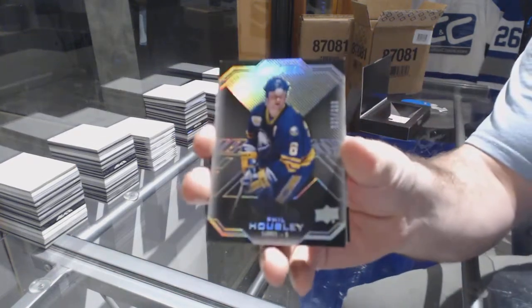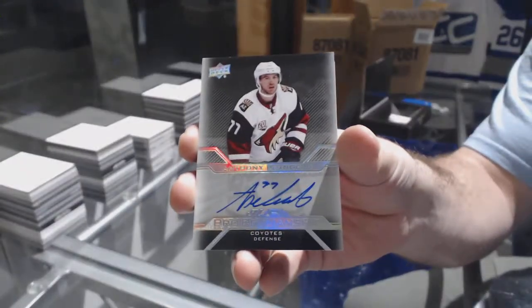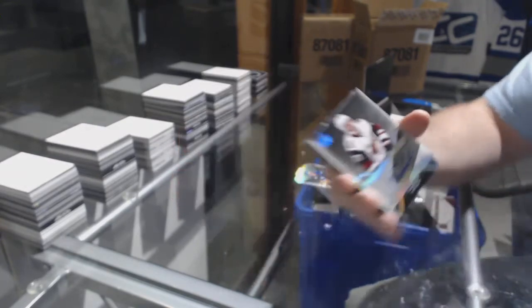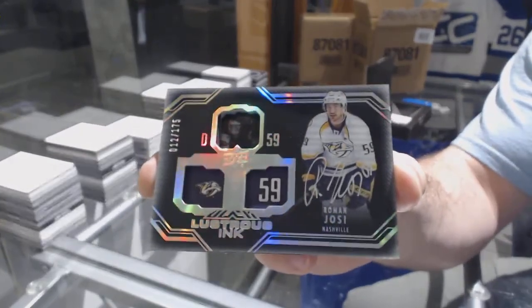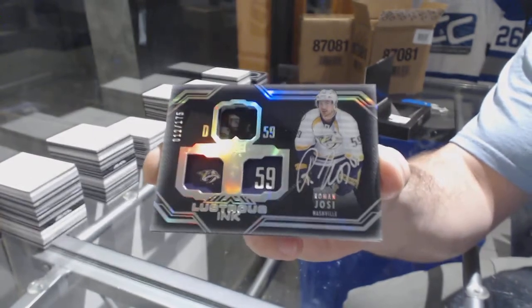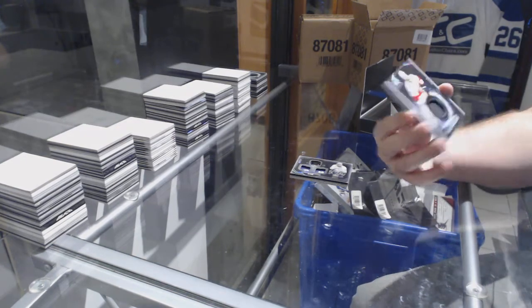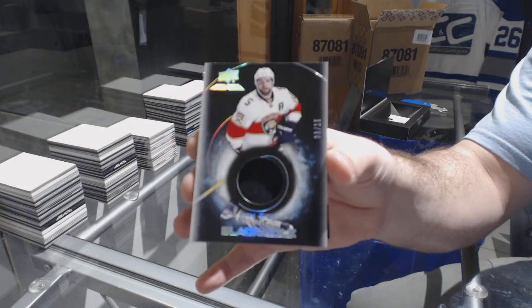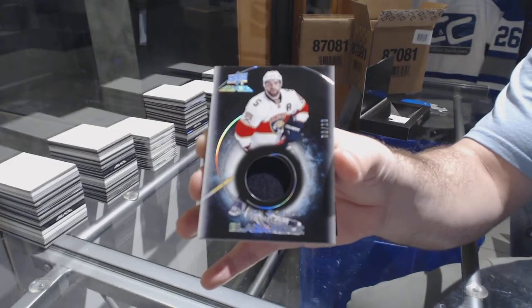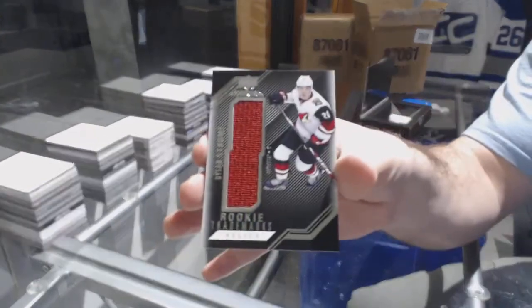We've got a 299 Phil Housley base, a pro penmanship autograph of Anthony D'Angelo, lustrous ink to 175 Roman Yossi. We have a black hole patch number 215 Aaron Ekblad, and a rookie Trademarks jersey of Dylan Strome.